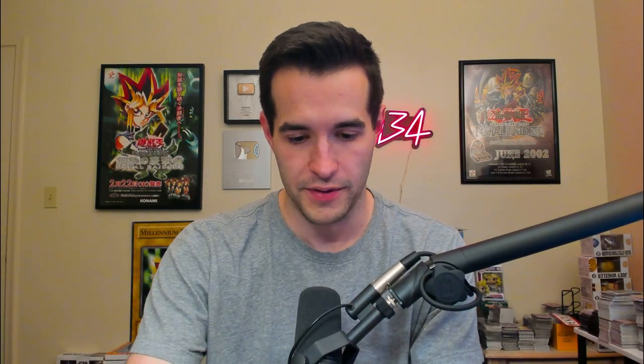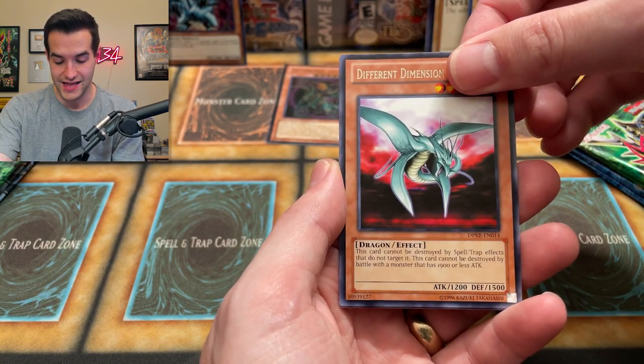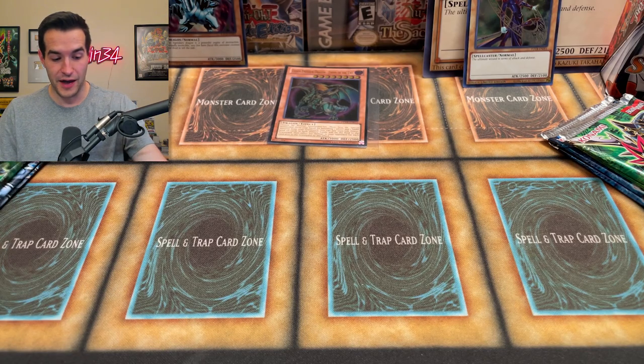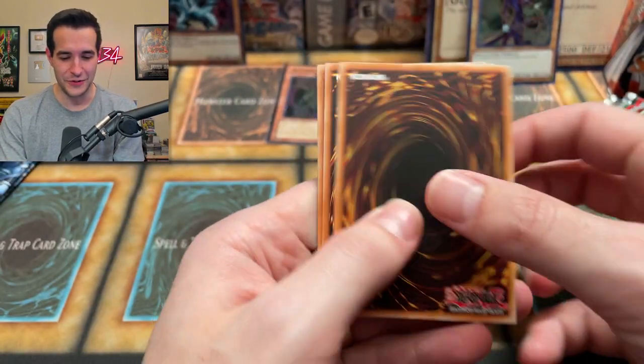Now it's time for Yugi — can he match it? If we pull two Ultimate Rares, I'd take Pot of Greed. We have Reflector, Ancient Lamp, Different Dimension Dragon, and Interdimensional Matter Transporter. That's okay, but wow, it's going to be tough to come back from that one, Yugi. A very slow start for Yugi and a very fast start for Kaiba.